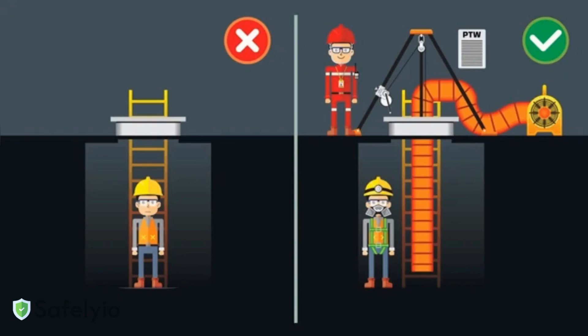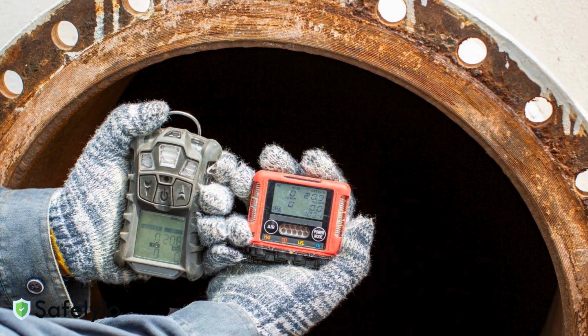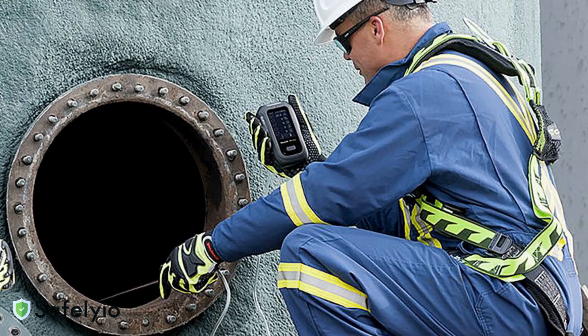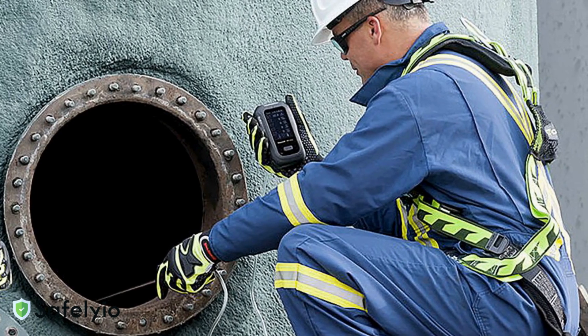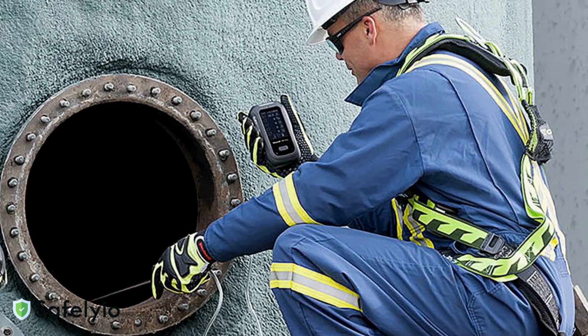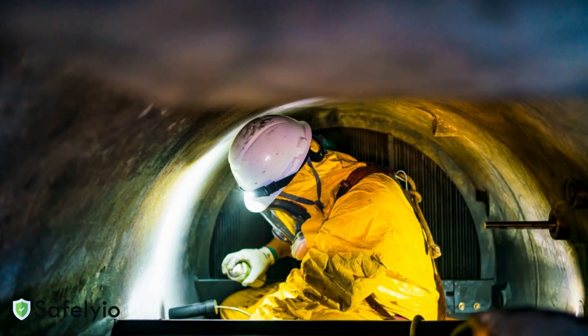Ventilation alone isn't enough — you must verify it's working. Use a calibrated gas monitor to test the atmosphere at multiple levels: top, middle, and bottom. Test before entry and continuously during work. If the monitor alarms, evacuate immediately and reassess the ventilation setup. Never assume a space is safe just because a fan is running.